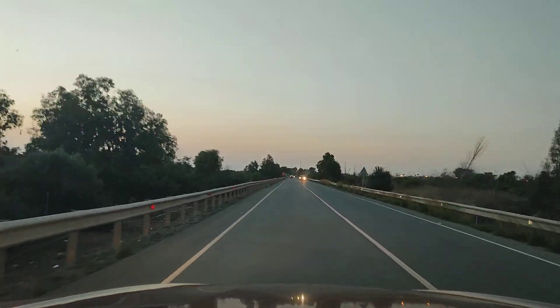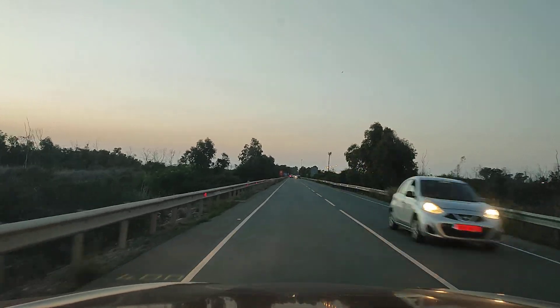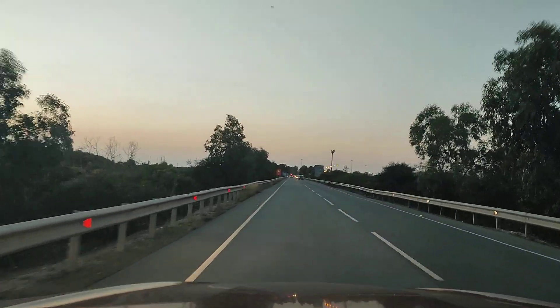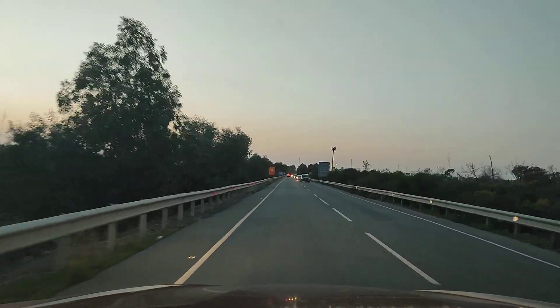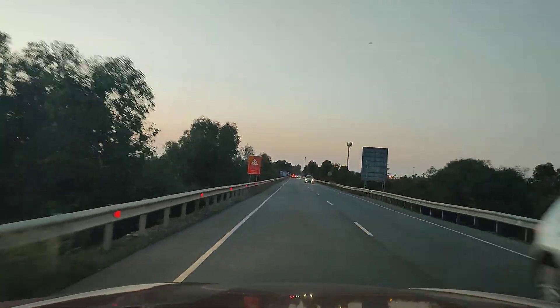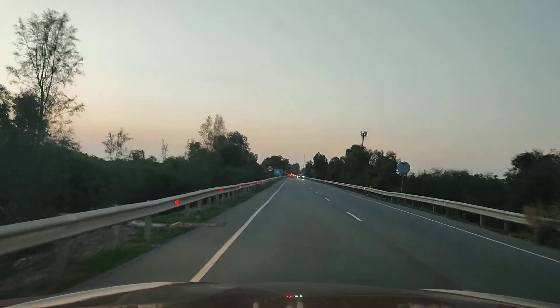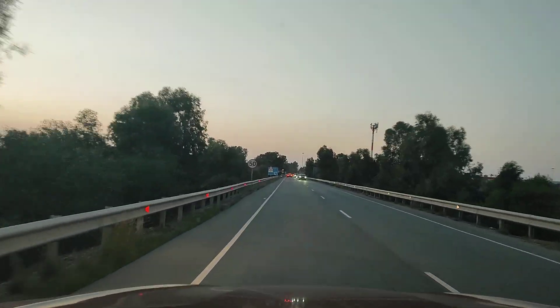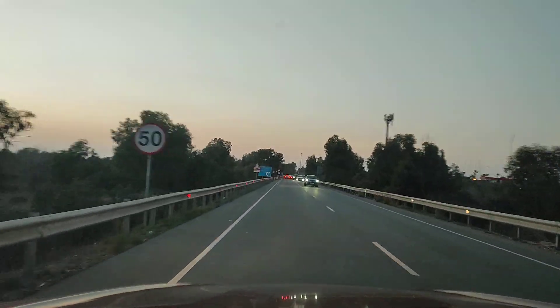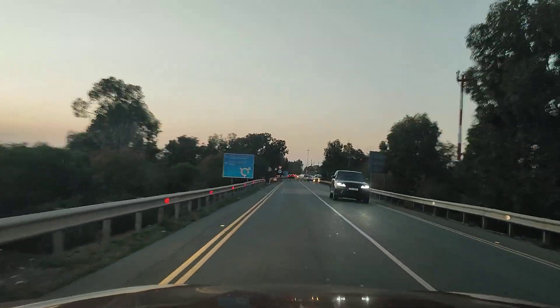Well hello and welcome back. We're on a descent into Paphos Airport. The reason for this video is to show you the route from Paphos Airport to the Paphos hotels road, where most of the beachside hotels are. So if you want to know that route, this could be that special video for you.